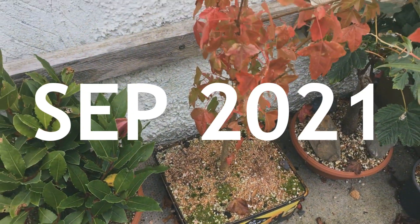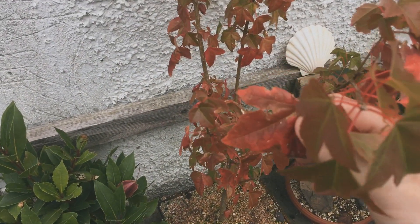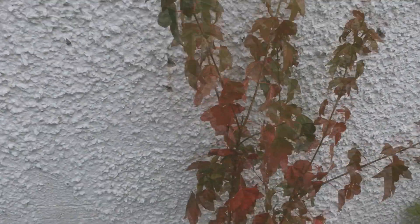Today we're back on my trident maple. I bought this as a whip from a nursery in 2020 and then I basically planted it in this large tub. I haven't touched it since, so I've had it just over two years now, and spoiler alert — I'm not going to be touching it anytime soon.